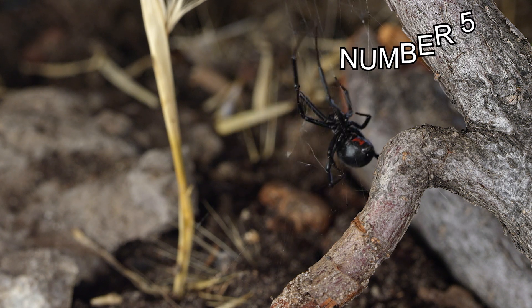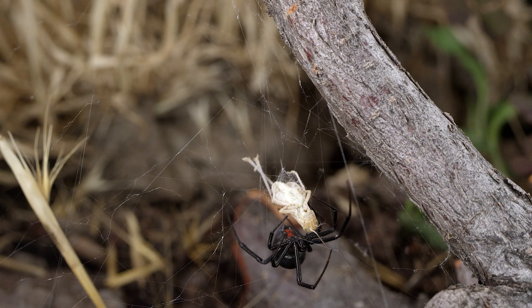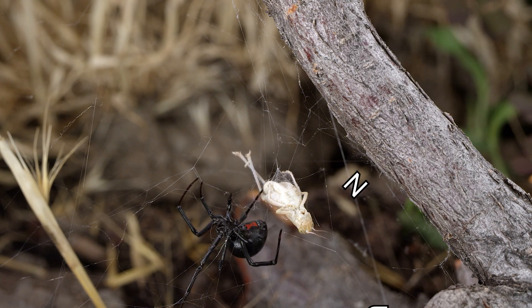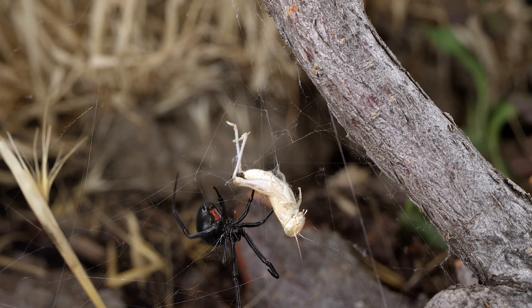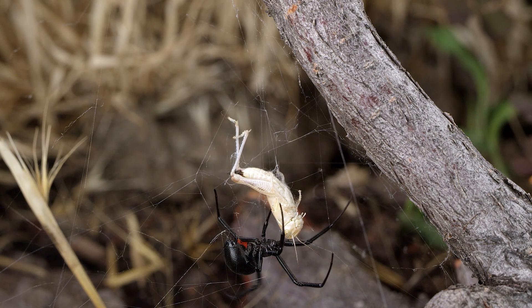Number 5. The average lifespan of a female Black Widow is about 3 years, while males only live for about 6 months. Number 6. Female Black Widows lay eggs in a silken cocoon that can hold up to about 900 eggs. These eggs hatch after about 30 days, and the spiderlings stay in the cocoon for another two weeks before emerging.